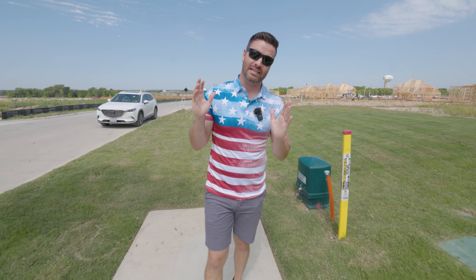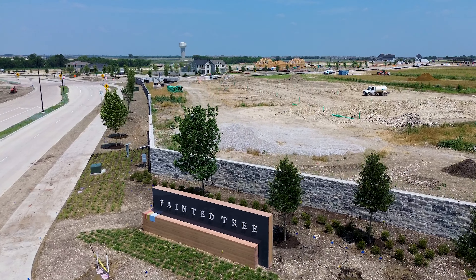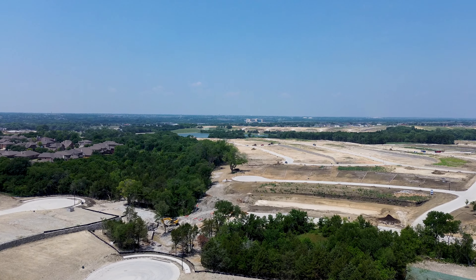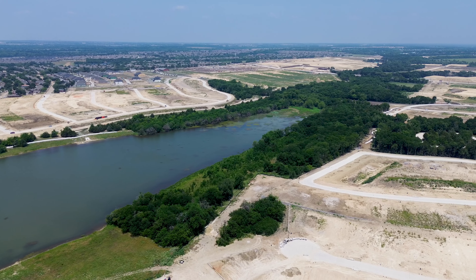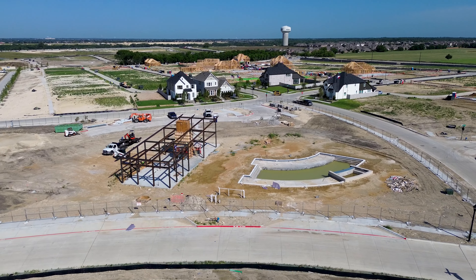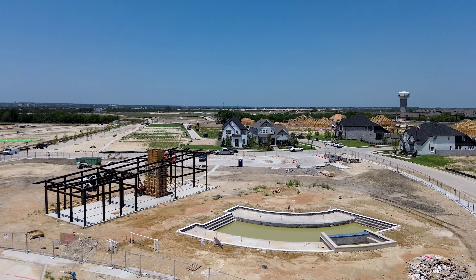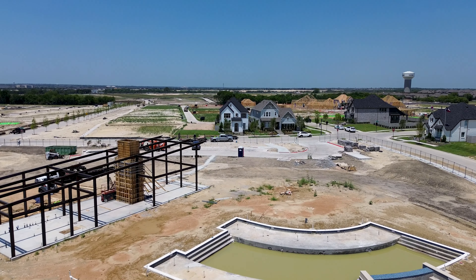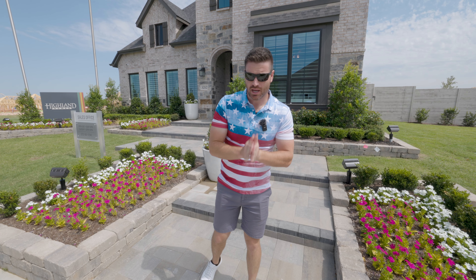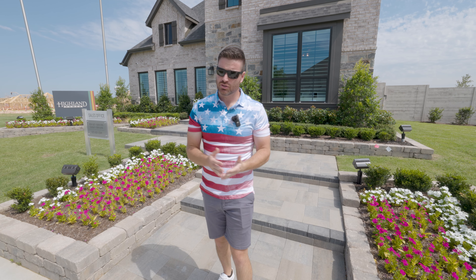So you're thinking about making a move right here to McKinney, Texas. We are back out here in the best neighborhood in McKinney that is coming up — that is Painted Tree. We're going to show you my favorite builder, Highland Homes, and their bigger floor plan this time on the 50-plus-wide lot. We're looking at a higher price point starting around the mid $600s to around $800,000. So for this prime location and everything that you get, it's really not that bad.